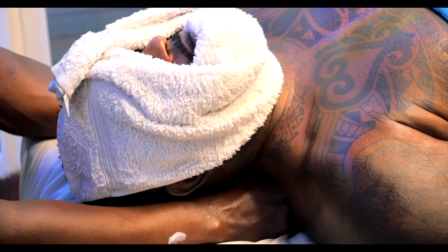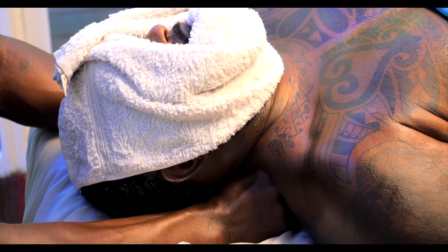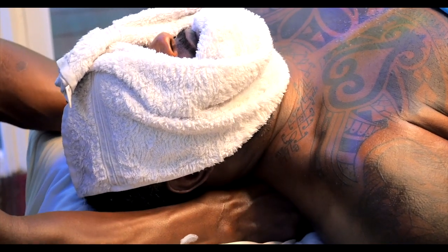Slowly move the fist up and down. You want to sit right there with all that tension and just help it melt away.